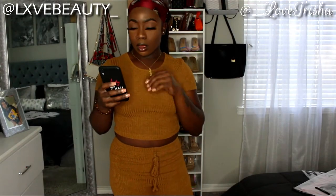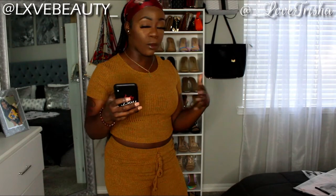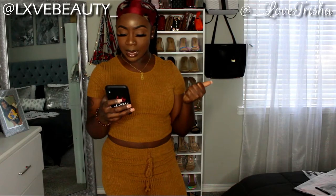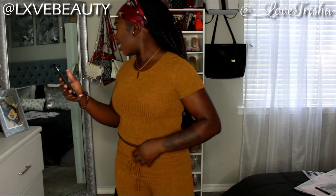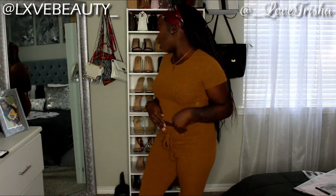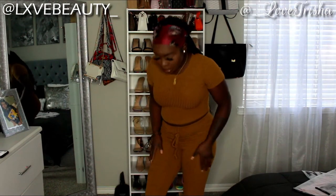Okay y'all, this is the first piece. I have a couple of sets so we're gonna get through the sets first, then the shirts and dresses. This set is called the Rib Knit Top and Knot Waist Leggings Set and I got this in a size medium — I really could have gotten it in a small, but it's okay.